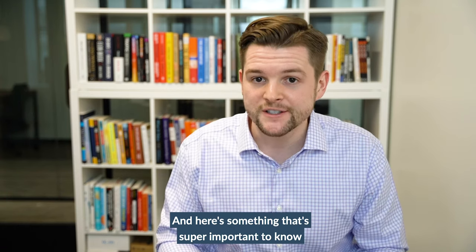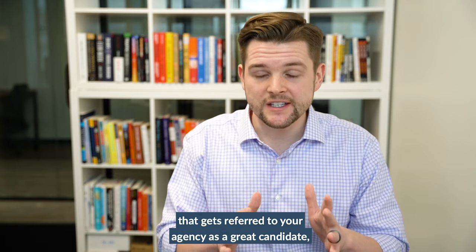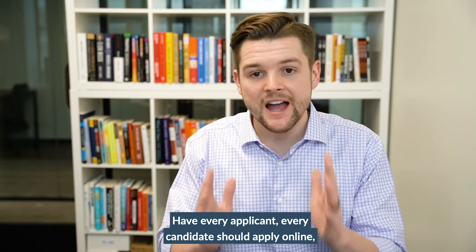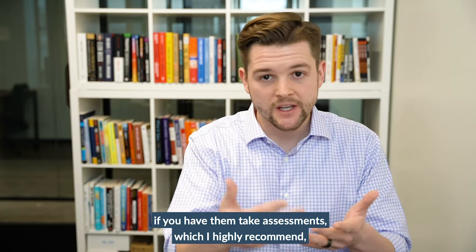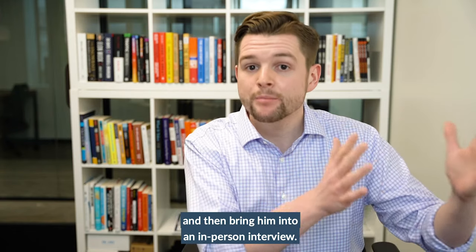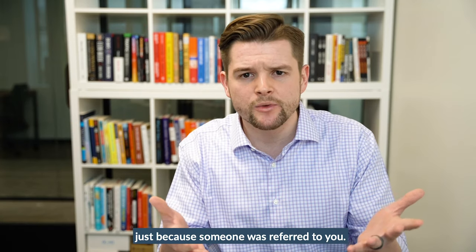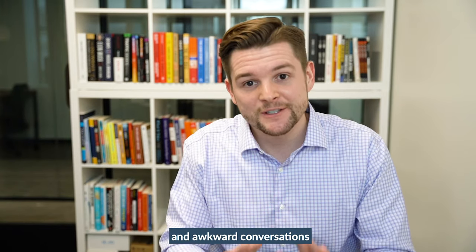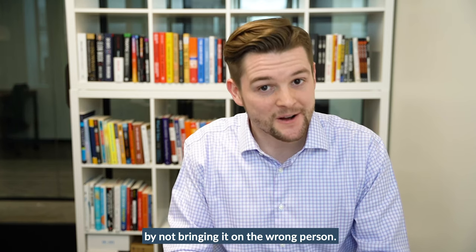Here's something that's super important to note: even if you have someone referred to your agency as a great candidate, don't shortcut your interview process. Every candidate should apply online, take the assessment — which I highly recommend — and then do a phone interview, and then bring them into an in-person interview. Don't shortcut your interview process just because someone was referred to you. That'll avoid a lot of bad hires and awkward conversations that could be totally avoidable by not bringing on the wrong person.